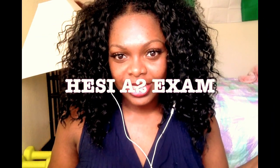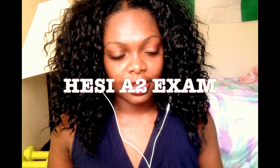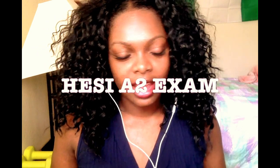Hey everybody, welcome to my new channel. My name is Jennifer and I decided to make this YouTube channel so that I could document my journey trying to get into nursing school, and also talk about other things, not just school-related things.